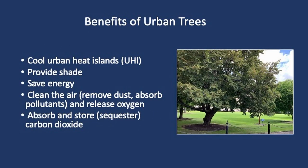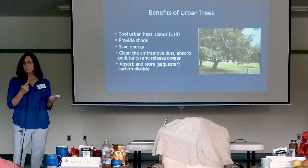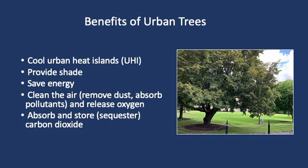The benefits of urban trees are vast. One of the most beneficial elements of what trees really do — ecosystem and society-wise — is to cool urban heat islands and get people outdoors. Besides cooling urban heat islands, they provide shade. They save energy, especially if you're parked under a tree or you're in a business shaded by a tree.